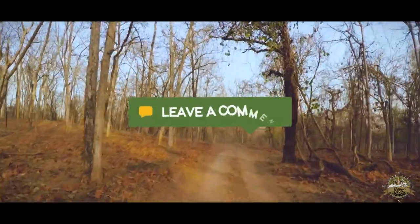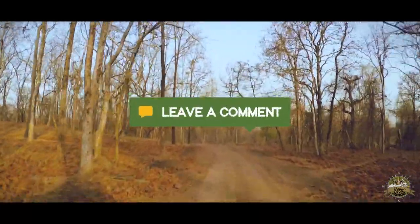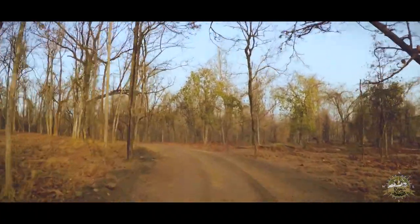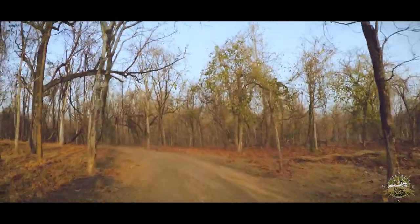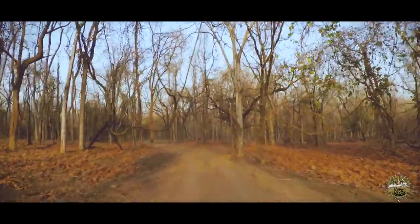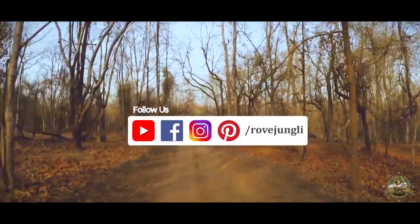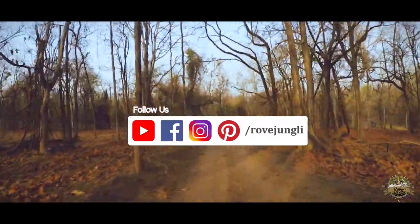If you liked this safari, let us know in the comments below and we'll upload another exciting safari to Kanha or Tadoba. Don't forget to list down the species you spotted in this safari. Till next time, like this video, subscribe to our channel, and connect with us outside of YouTube for more jungle stories.